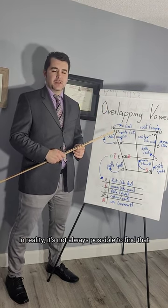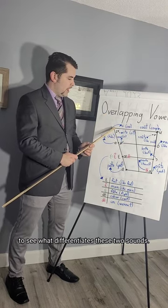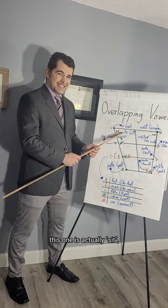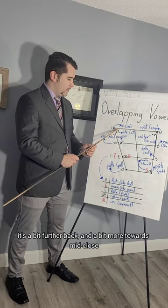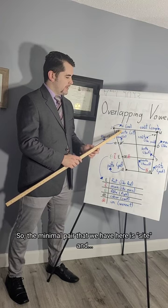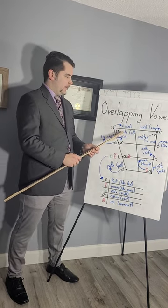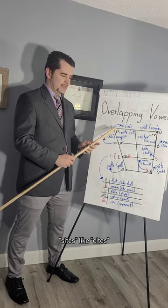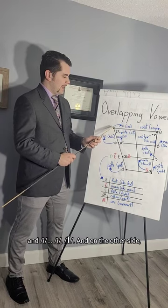In reality it's not always possible to find that ideal contrast. However, it's good enough for our purposes to see what differentiates these two sounds. If 'see' represents /i/, then 'sit' — like to sit down — is a bit further back and a bit more towards mid-close as opposed to close. The minimal pair here is 'see' and 'sit.' In French, 'citer' means cite, and it also means the different types of sites, like to cite an article. We're just trying to show the contrast between /i/ and /ɪ/.